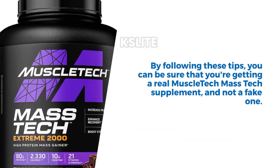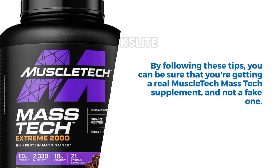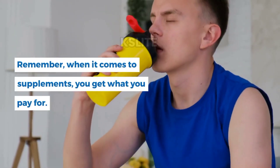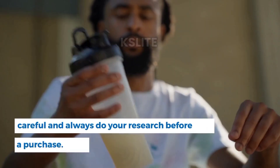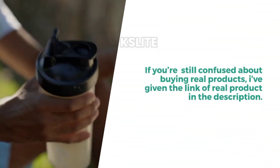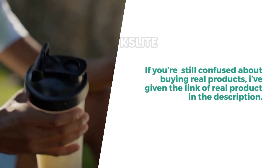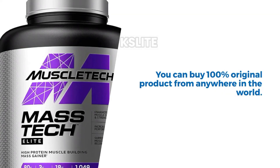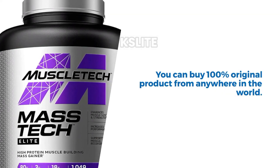By following these tips, you can be sure that you're getting a real MuscleTech MassTech supplement and not a fake one. Be careful, and always do your research before making a purchase. If you're still confused about buying real products, I've given the link of the real product in the description. You can buy 100% original product from anywhere in the world. Thanks for watching.